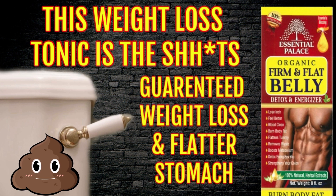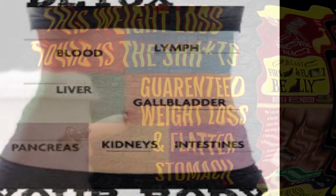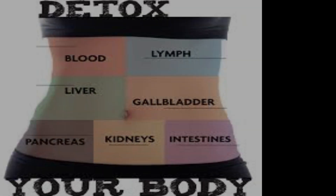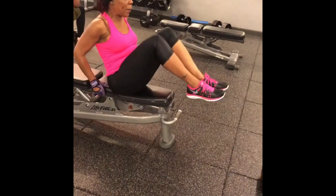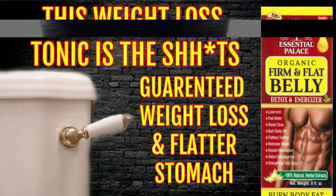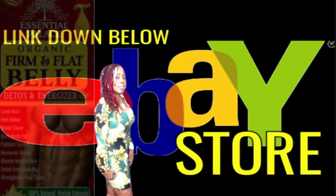You repeat taking this straight for one week, and then after that every other evening to continue removing that toxic waste from your body. Of course, you should eat and drink healthy light meals as well as do some exercise for maximum results. Feel and look better in no time. The firm and flat belly detox tonic can be found down below in the eBay store, so hurry and get your bottle while supplies last.